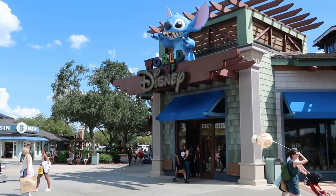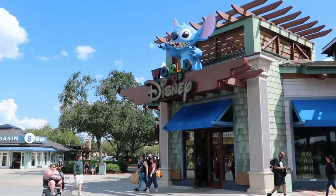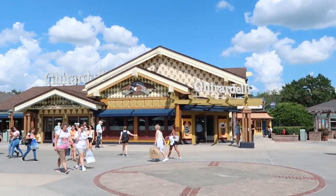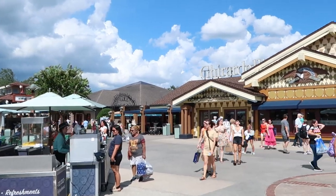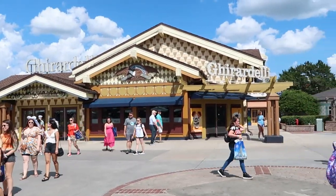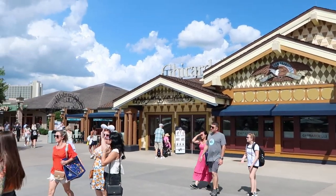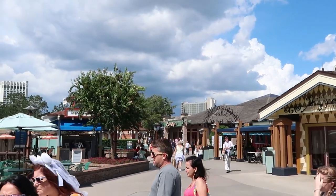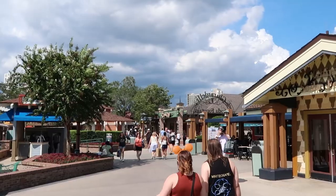Right over here we actually have the World of Disney. I'll put the link to our last World of Disney vlog in the description box of this video. Check out how beautiful it is outside today — absolutely picturesque. Not too many people over here doing much shopping; I guess in September everybody up north is just about back at school now. It does look like we have a little bit of storm clouds on the other side of that tree, but that's okay.